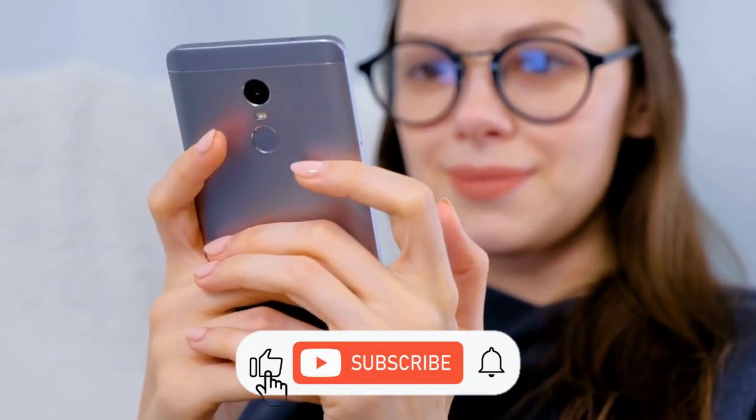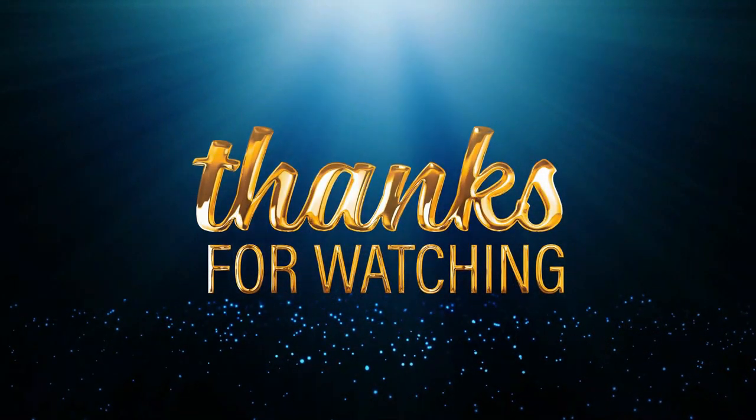Please like this video and subscribe to our channel for more videos like this. Thanks for watching!